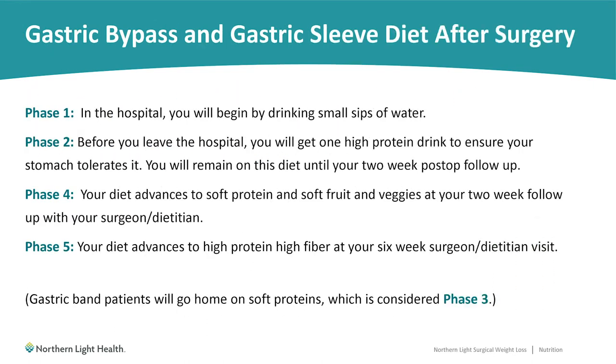You may be wondering if there's a specific diet you'll follow leading up to or after surgery. We will go over this in much more detail at your individual dietitian appointments, but here is a brief overview. Phase one happens in the hospital only, the day after surgery — you'll begin by drinking small sips of water. Phase two starts the day you go home from the hospital. Patients with the gastric band procedure go home on phase three, which is soft proteins. Sleeve and gastric bypass patients skip to phase four at two weeks after surgery, which includes soft proteins and soft fruits and vegetables. Phase five starts roughly six weeks after surgery and is a mostly regular diet focused on high protein and high fiber.